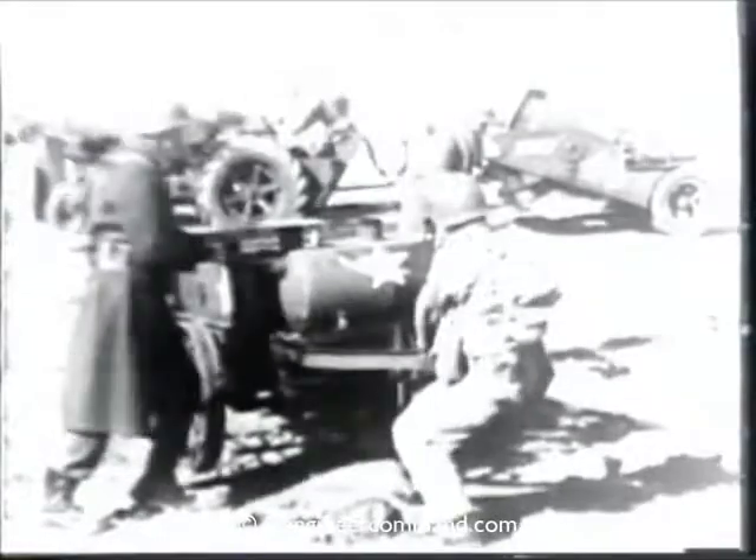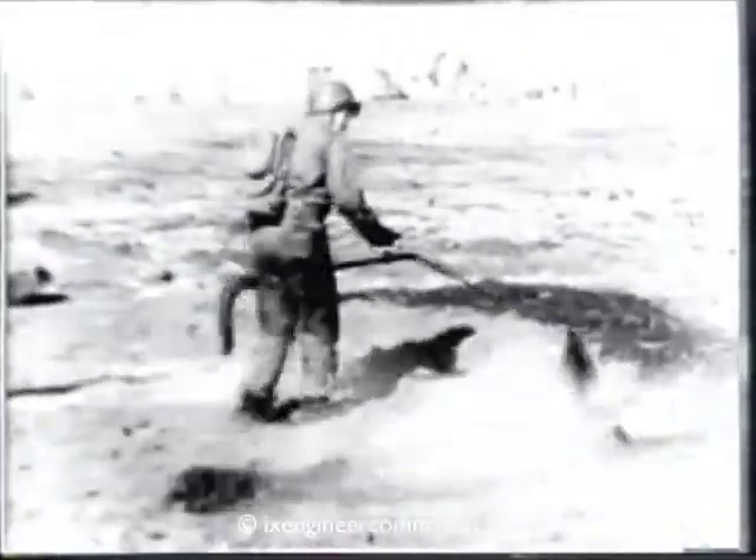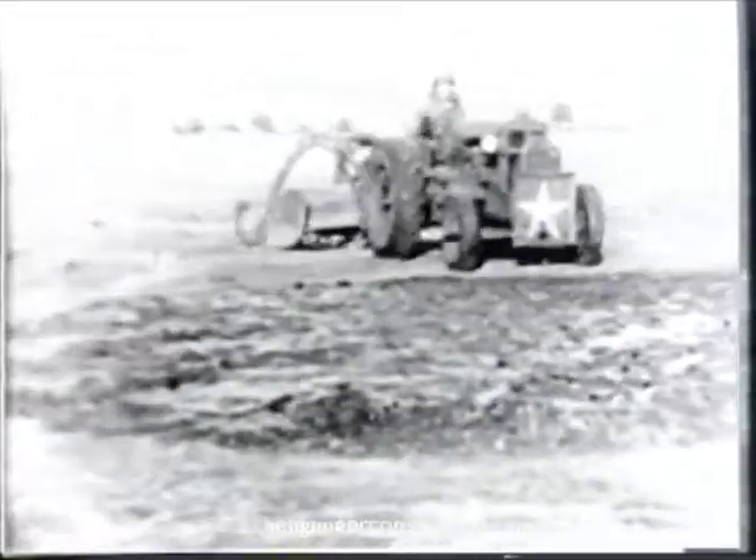This is an asphalt repair unit weighing 1,100 pounds empty. Its capacity is 110 gallons and it is equipped with a motor-driven spray. Its heating system can burn kerosene or gasoline. The asphalt, RC2, is applied in three coats of about one-half gallon per square yard each coat. The temperature of the asphalt when applied should be 120 degrees Fahrenheit.